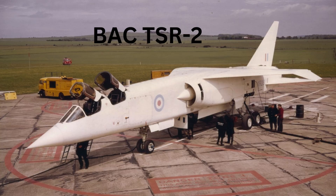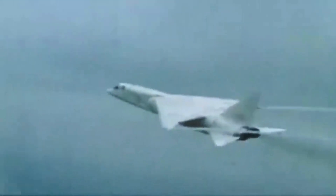TSR-2, manufactured by British Aircraft Corporation in the early 60s, was designed to serve as a supersonic low-level strike and reconnaissance aircraft. With its innovative terrain-following radar system, the aircraft was able to fly at low altitudes following the contours of the terrain without being detected by enemy radar.